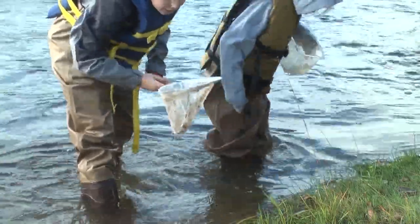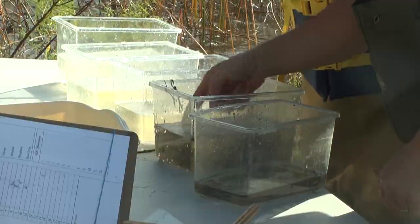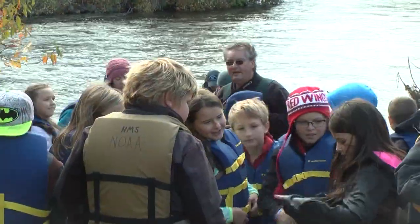Some of the data collected from the rusty crayfish populations near the dam will be used in a statewide survey being put together by a Michigan State University researcher. The kids had to leave the water early — earlier than expected — because of cold temperatures and wind.